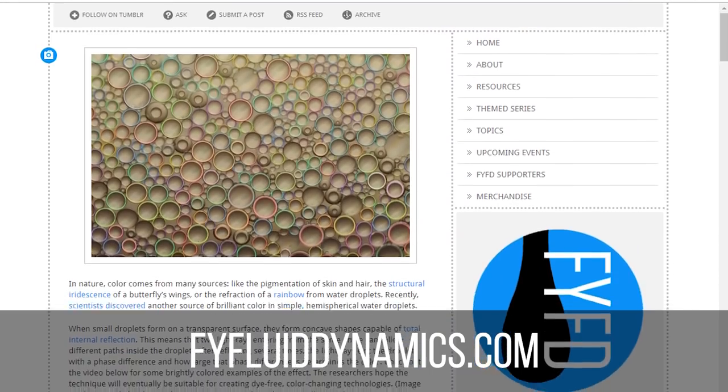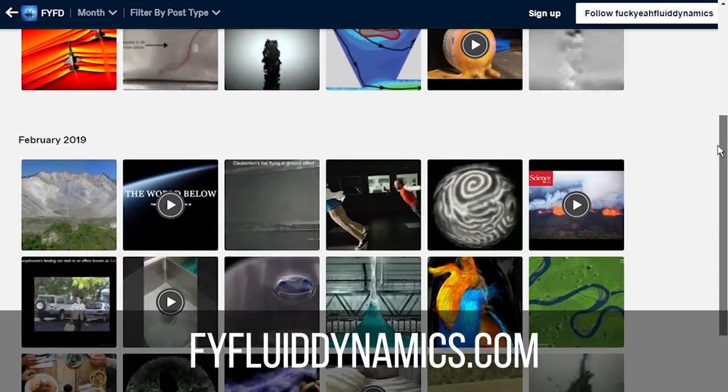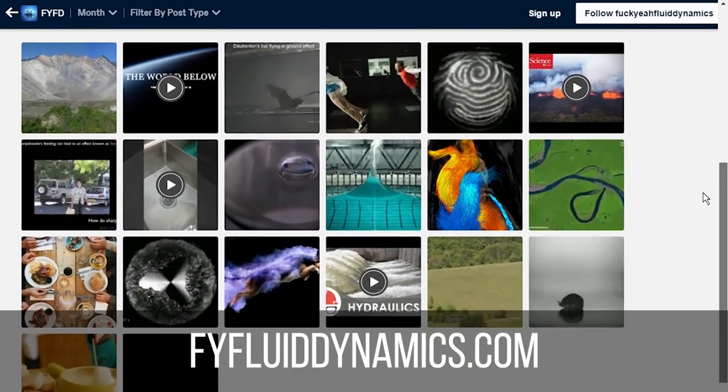Thanks for watching. If you enjoyed this video, be sure to like and subscribe, and don't forget to check out the main site at fyfluiddynamics.com. If you want to help support this independent educational content, you can check out my page over at Patreon. See you next time!